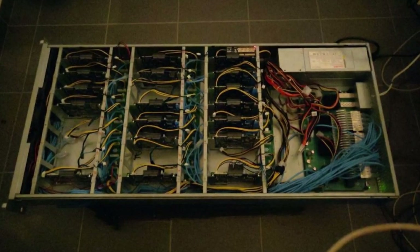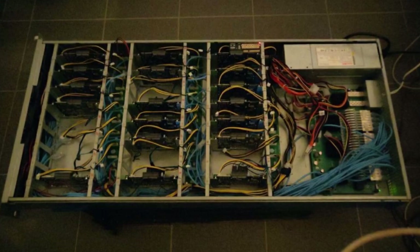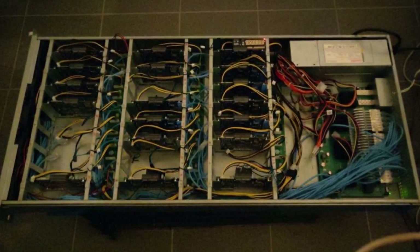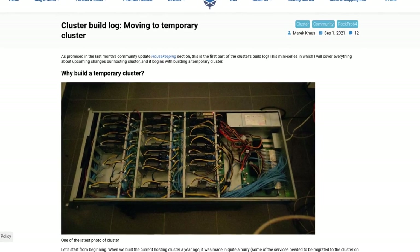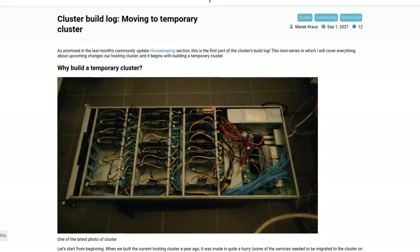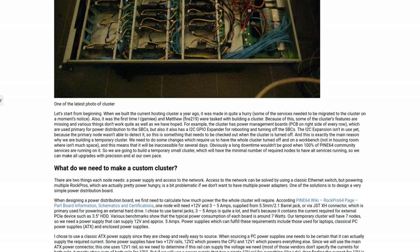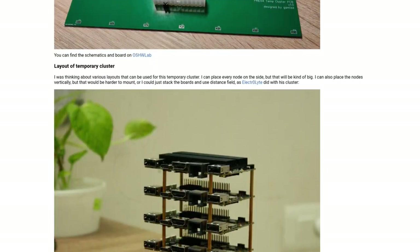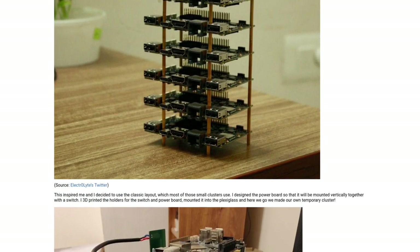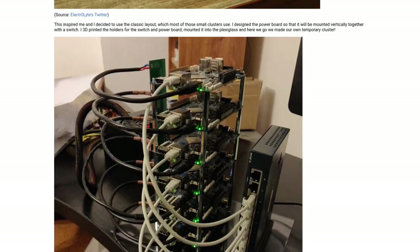As you may or may not know, Pine64 hosts all of its community services on its own hardware, and earlier this month, GAMI posted the first entry in a series about the maintenance process of the hosting cluster. This post explains the reasons for the maintenance, discusses the planned upgrades, and shows off the temporary setup while the cluster undergoes maintenance.